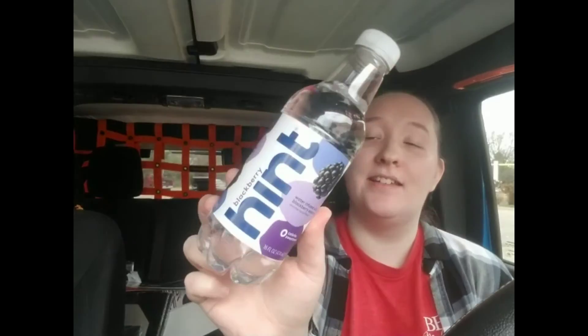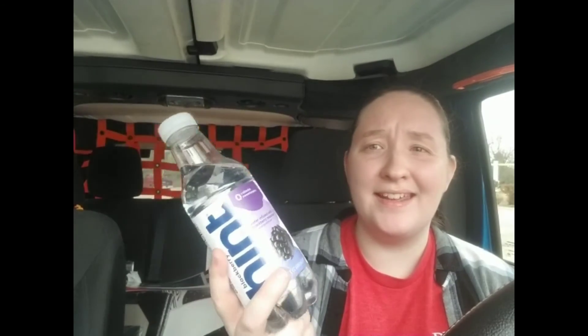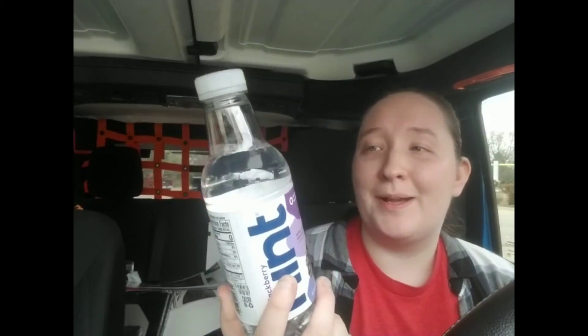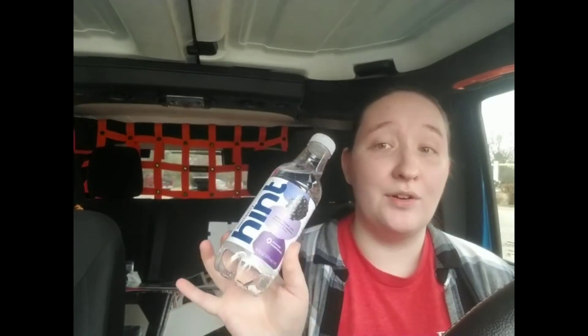The last item for this Dollar Tree 555 is Hint Water. I think this is the third flavor I've found in my local stores. I'm not sure if I've shown the others in any hauls, but this is the blackberry flavor. These are about two dollars at my local stores. I haven't tried it yet but I figured I'd give it a try.